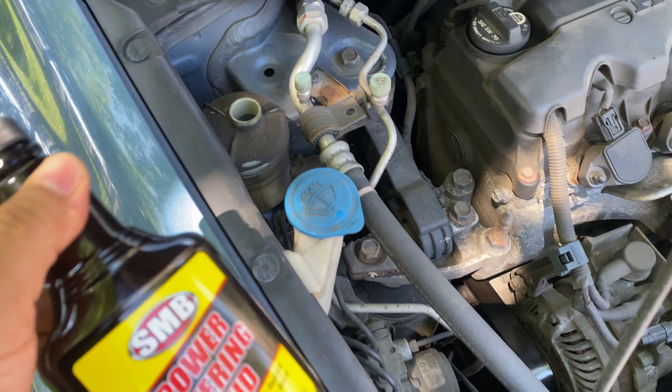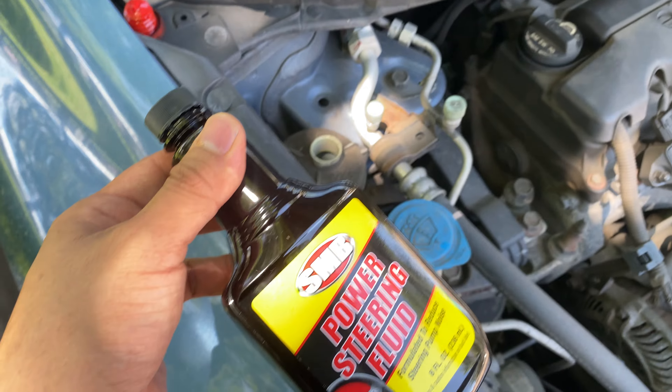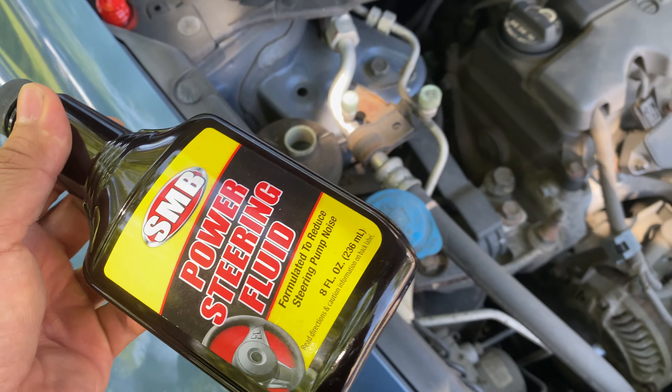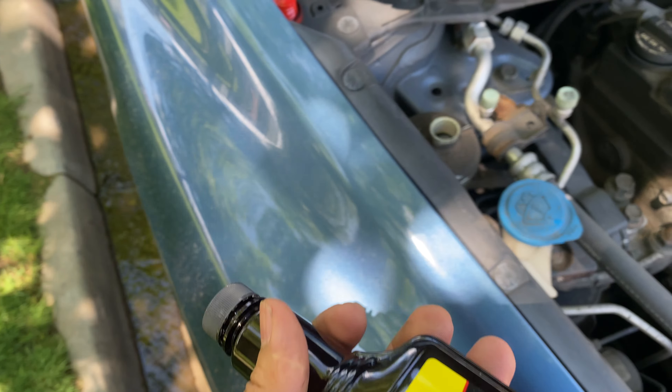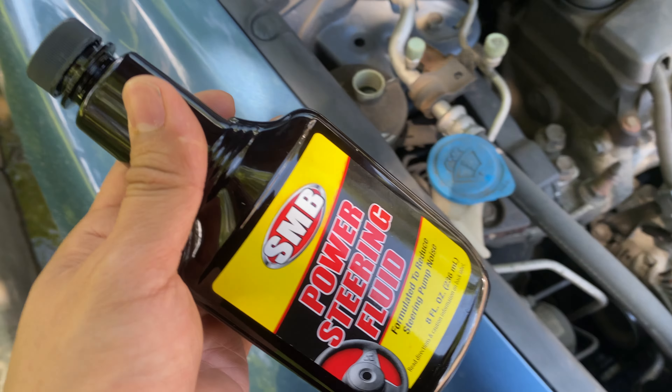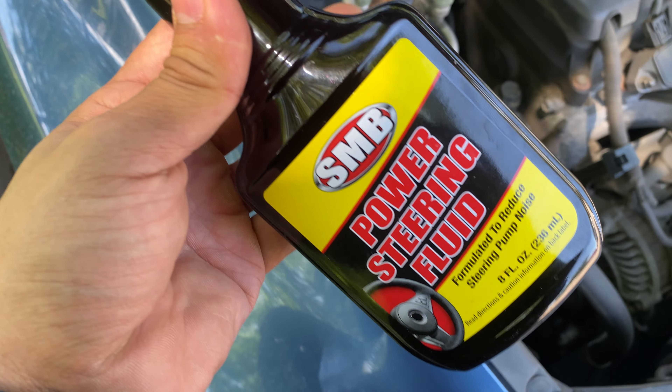That's the video. If you have a good running car without power steering issues — no leaks, no nothing — do not use this. But if you need to do major maintenance on the power steering, it's going to cost a lot of money, and you're ready to get rid of the car anyway, why not give this a try?